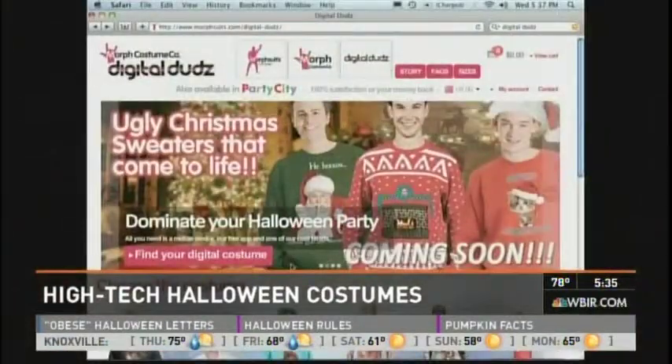If you're looking for a last-minute Halloween costume, the app is called Digital Duds — that's where you can get the eyeballs and animations for your phone. You can also buy the shirts from them and at Party City. The shirts are $30. So now you have your Halloween costume — no worries, we know what you're dressing up as.